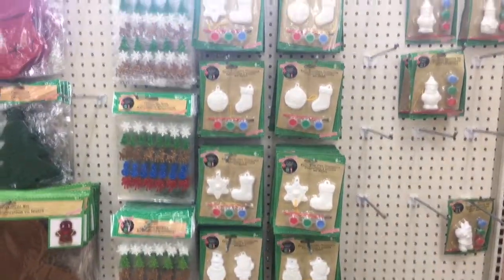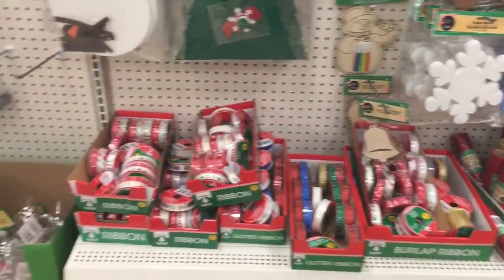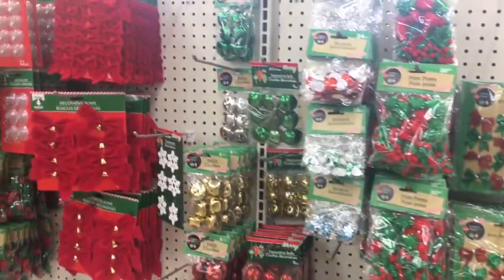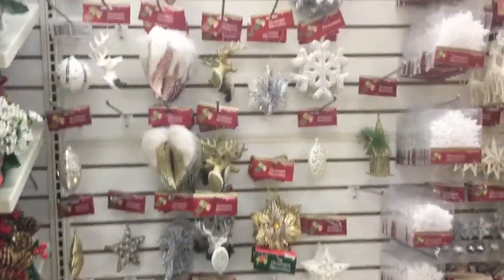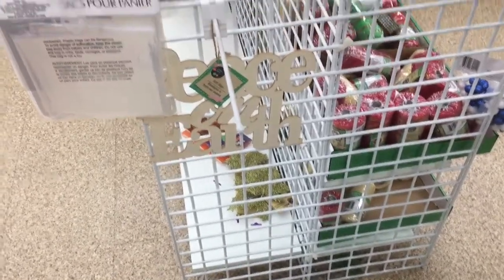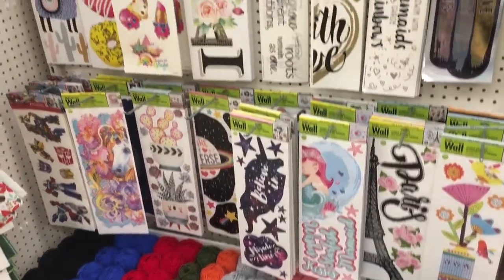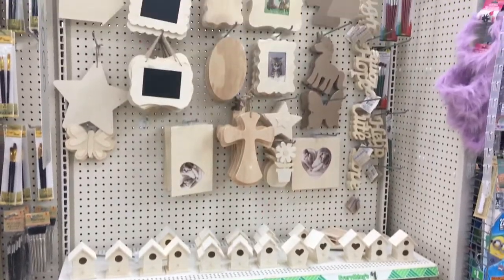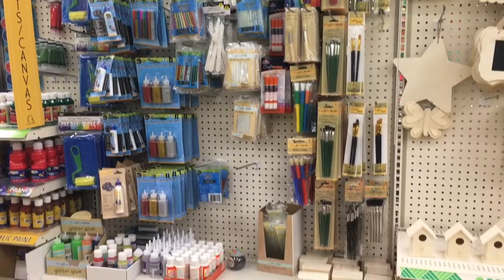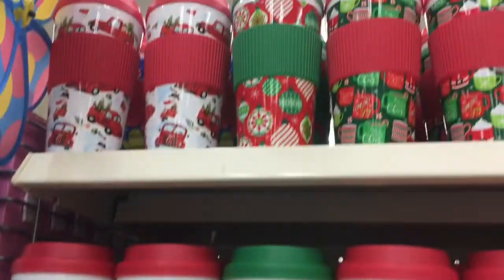My Dollar Tree also had all of their Christmas craft and DIY section stocked up pretty well — I definitely saw some new things that I hadn't seen before or that they didn't have last year. They had a few Christmas ornaments but really not that much compared to some other stores I've been to. I also saw these little wooden signs that you can paint, and then these cute little Christmas cups that I thought would be good for gifts.